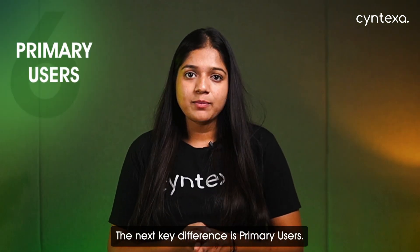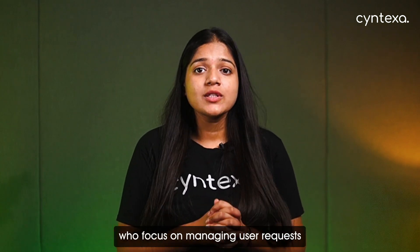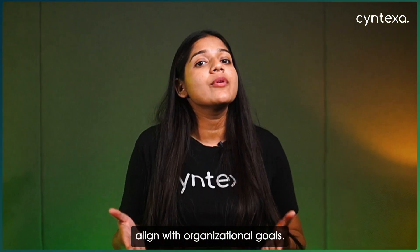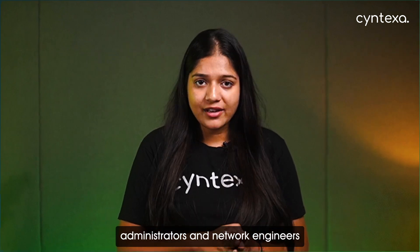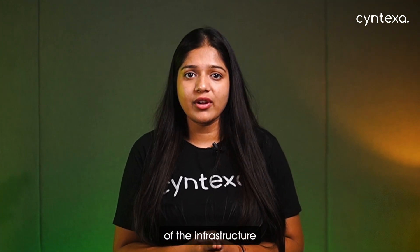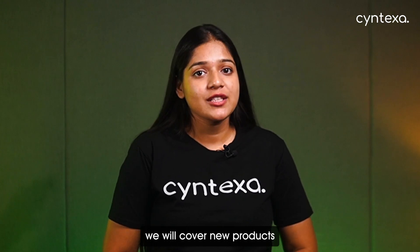The next key difference is primary users. ITSM systems include service desk staff, IT managers, and service delivery teams who focus on managing user requests and ensuring IT services align with organizational goals. In contrast, the key users of ITOM systems are IT operations teams, system administrators, and network engineers who are responsible for maintaining the efficiency and reliability of the IT infrastructure to support business operations.